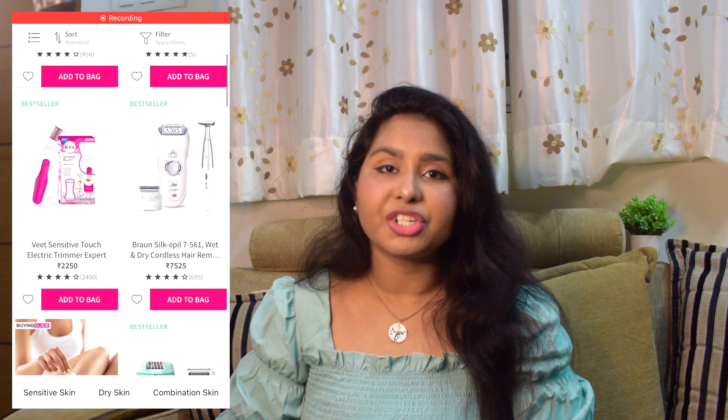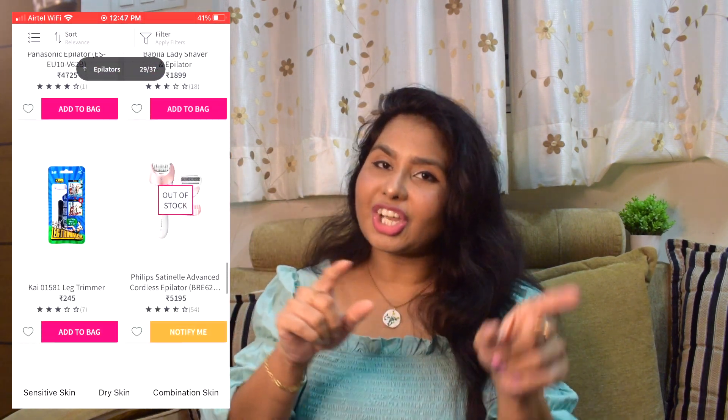Facial razors are one important category to invest in. When it comes to Nykaa's Hot Pink Sale for shaving and hair removal, you can also invest in epilators or electric razors if you have the budget. I don't have it yet, so I'm going with facial razors for now. But if you have the budget and are ready to invest in a good epilator, there are some very nice products on Nykaa going on discounted rates for this sale.